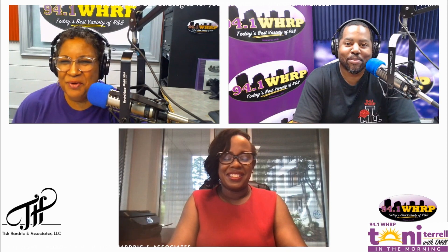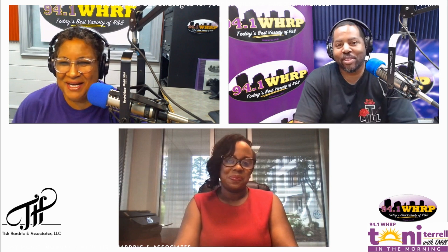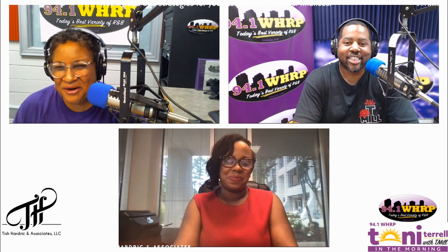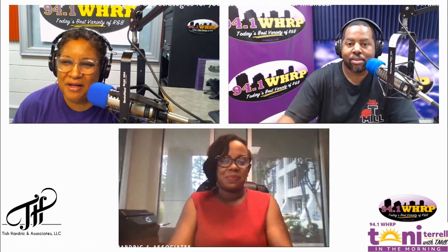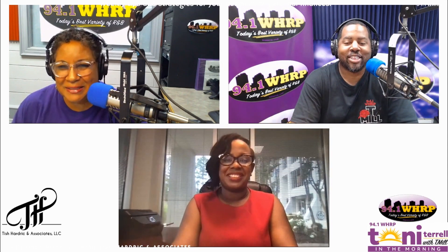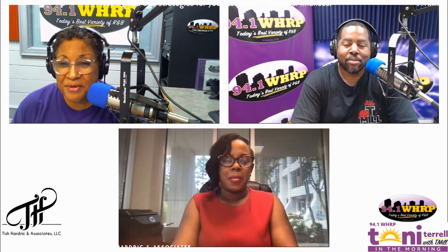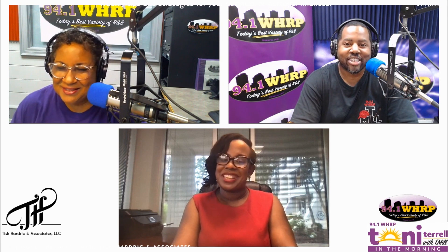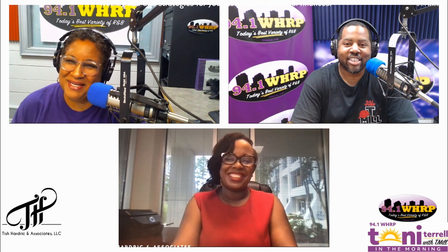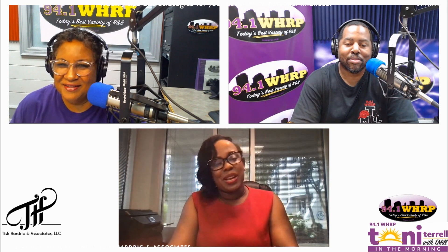94.1 WHRP, Tony with T. Mill in the morning. It is Monday and we are back at it. We love to help you save a little bit of coin, dollars, bucks, and things like that, especially if you have a small business. Welcome to Money Monday — Tish Hardrick and Associates. Good morning, Tish!